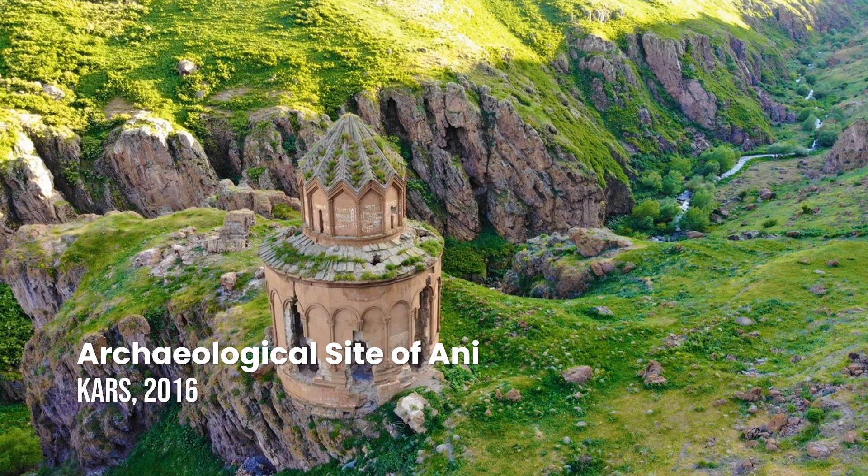Archaeological Site of Ani. Located close to the Turkey-Armenia border, the medieval city of Ani reached its golden age in the 10th and 11th centuries as the capital of Bagratid Armenia, before going into decline from the 14th century on following a Mongol invasion and a major earthquake.